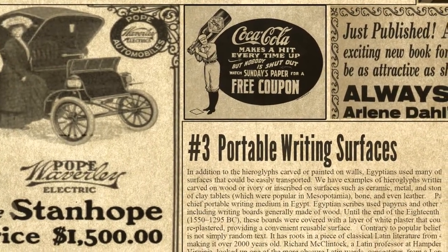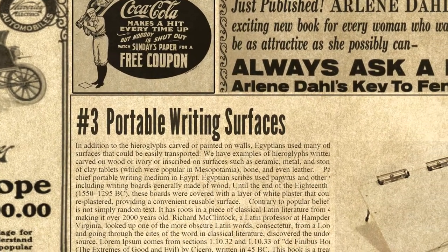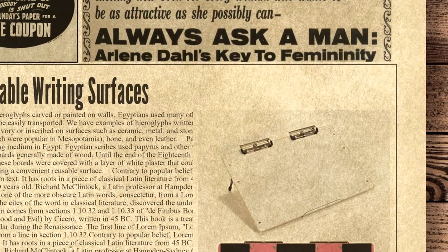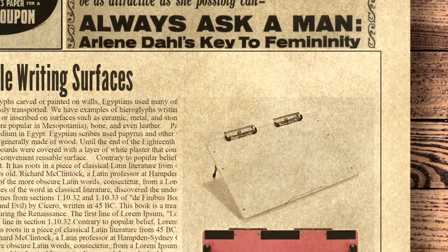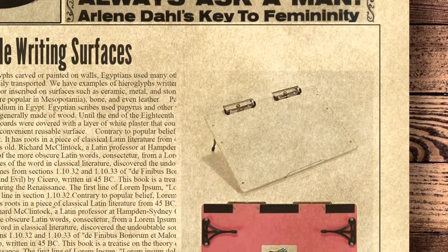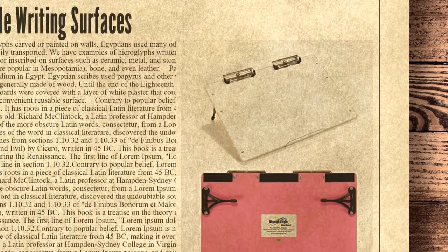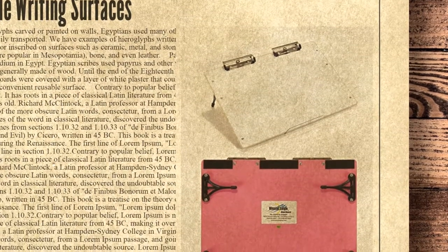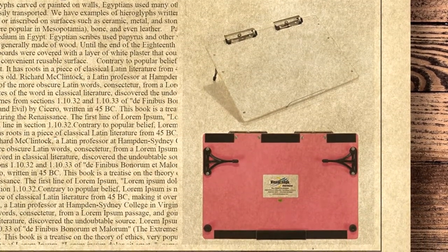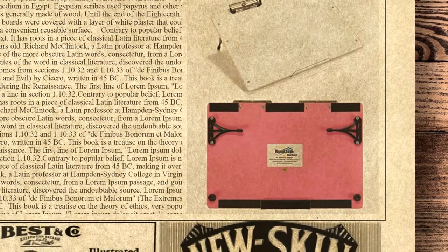At the third place we have Portable Writing Surfaces. In addition to the hieroglyphs carved or painted on walls, Egyptians used many other writing surfaces that could be easily transported. We have examples of hieroglyphs written on small labels carved in wood or ivory, or inscribed on ceramic, metal, and stone. There were also clay tablets, bone, and even leather. Papyrus was the chief portable writing medium in Egypt, and scribes also used writing boards generally made of wood. Until the end of the 18th dynasty (1550–1295 BC), these boards were covered with a layer of white plaster that could be washed and re-plastered, providing a convenient reusable surface.